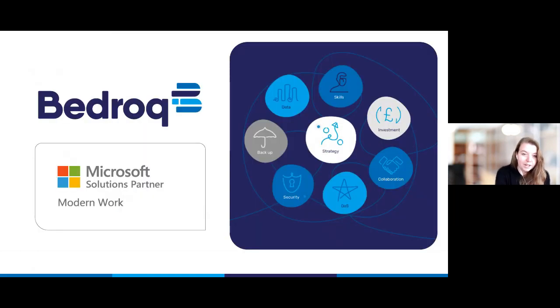So a quick overview of Bedrock and an introduction to me for those of you who may not have joined us before. My name is Jennifer Benj and I am the marketing manager at Bedrock. Bedrock is an IT managed service provider and Microsoft solutions partner for modern work. What this means is that most of the IT that we implement is based on the Microsoft stack, so that includes things like Microsoft 365, SharePoint, Teams, Azure, etc.